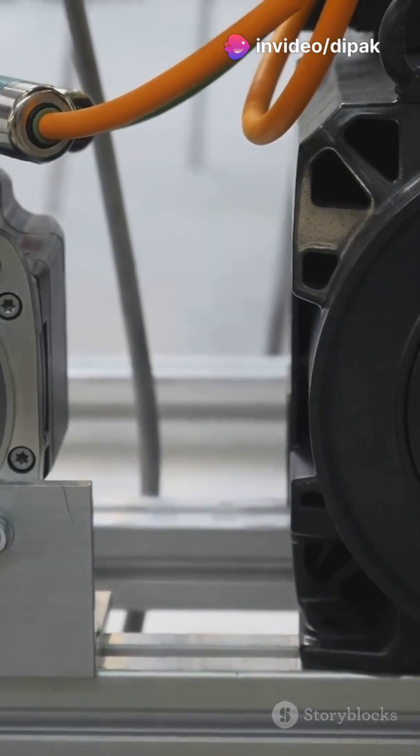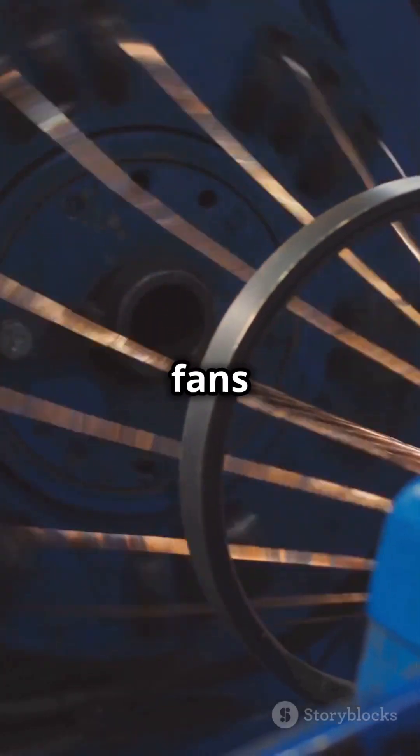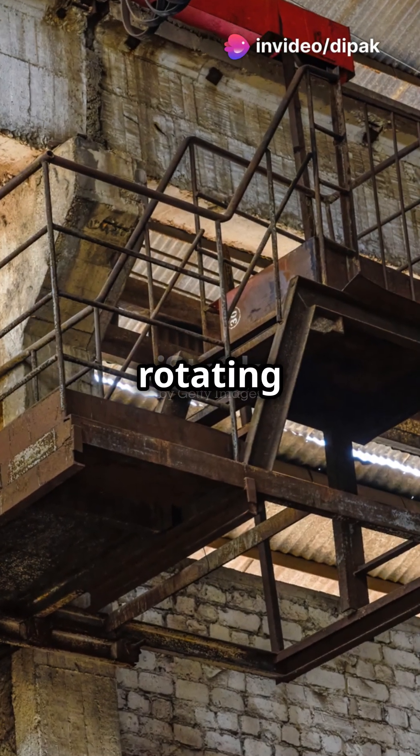Now let's talk induction motors. These convert electrical energy into mechanical energy. They're the workhorses in industrial settings and household appliances like fans and washing machines. Key parts: the stator, which is the stationary part producing a rotating magnetic field, and the rotor, which moves due to that magnetic field, creating motion.